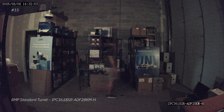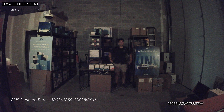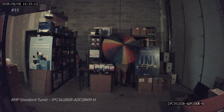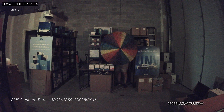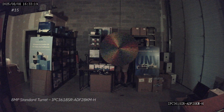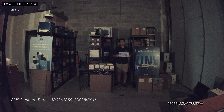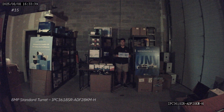Next up, we have the 8 megapixel standard turret — the 3618SR. This camera is really popular and it lands right in the middle of our list in terms of low light performance. So if you have this camera or you want to get this camera, hopefully this video gives you a good idea of how it performs relative to the other Uniview cameras that we tested.